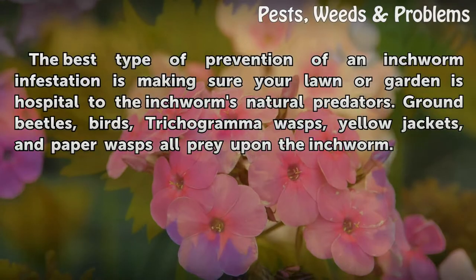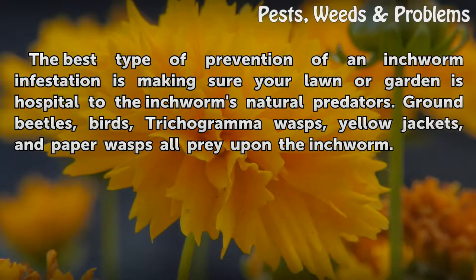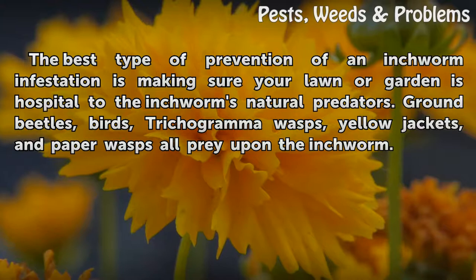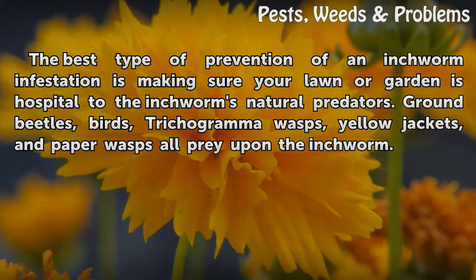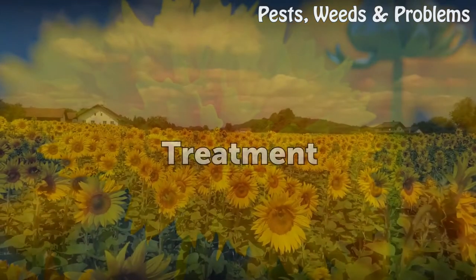The best type of prevention of an inchworm infestation is making sure your lawn or garden is hospitable to the inchworm's natural predators. Ground beetles, birds, trichograma wasps, yellow jackets, and paper wasps all prey upon the inchworm.